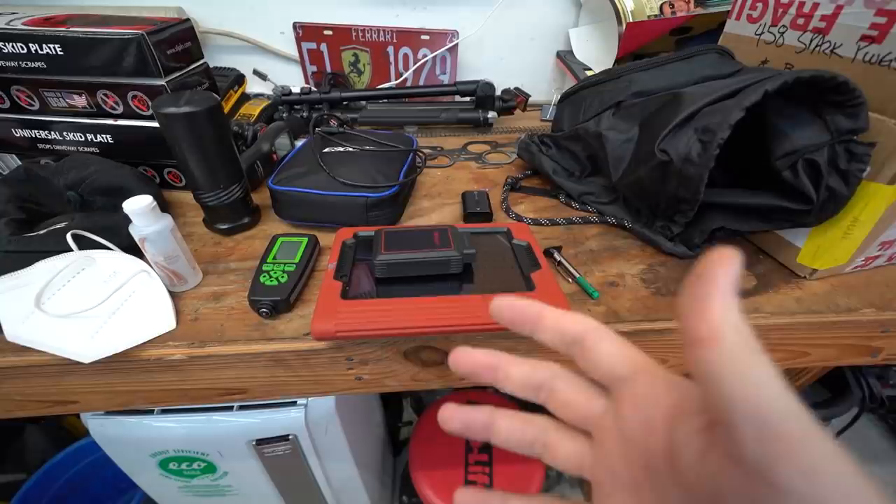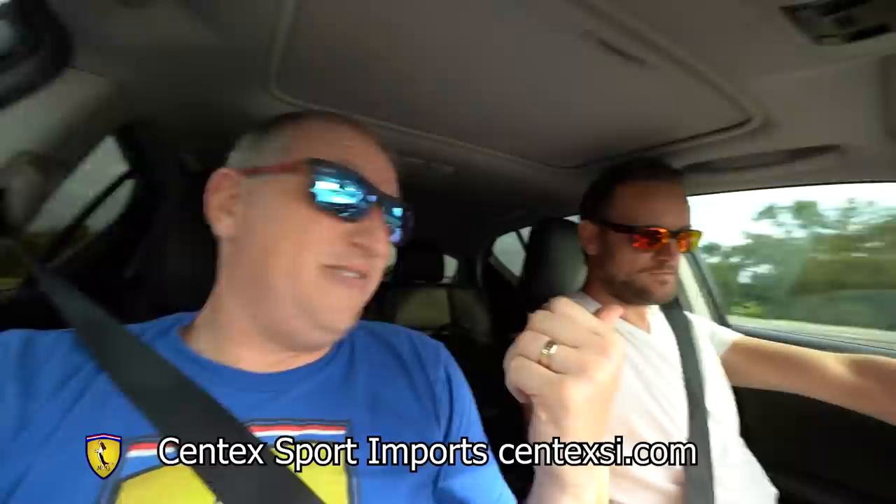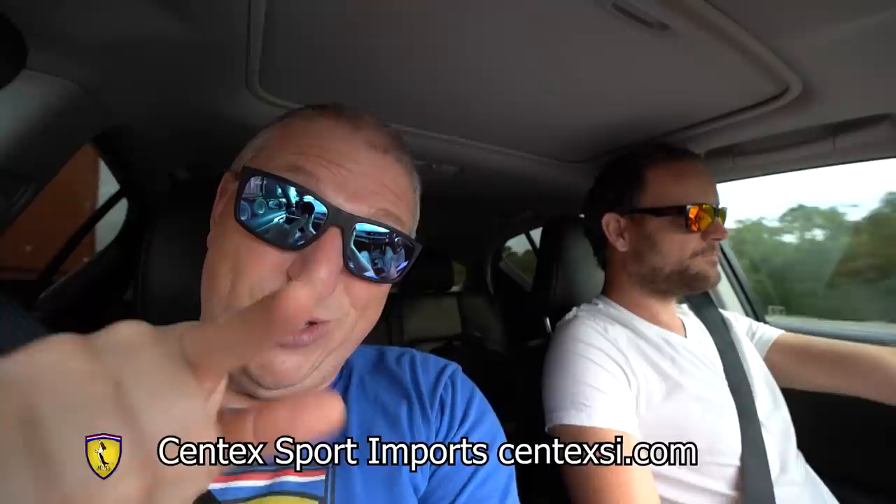This is actually a service Josh can do for you. He can even do remote clutch calibration and remote diagnostics, so reach out to Josh and see if he can help you out. We are now in Josh's car — this is Josh. Josh owns Centex Sport Imports, which is actually where I bought all of my Ferraris except the first one, because I didn't know Josh yet. Pretty much every car I buy from now on is going to go through Josh.